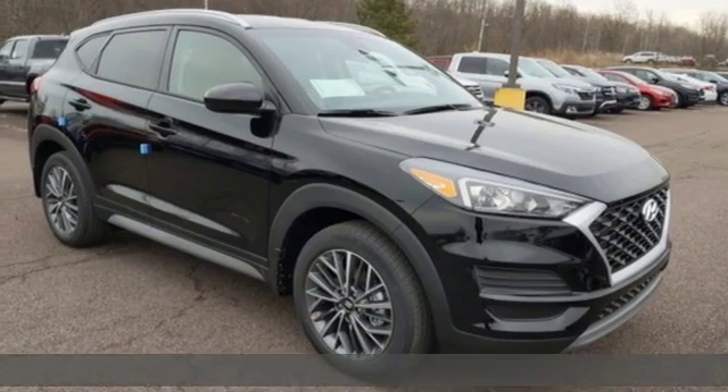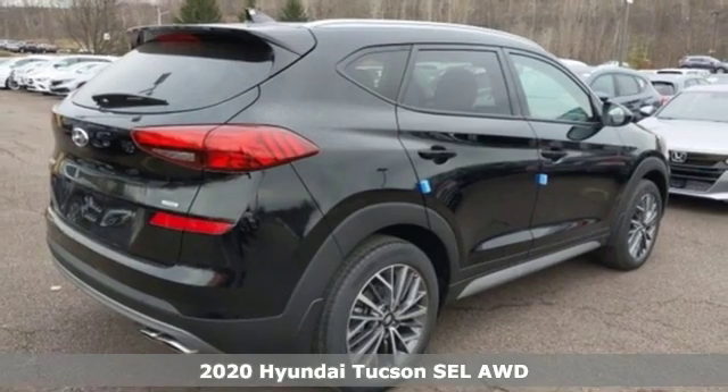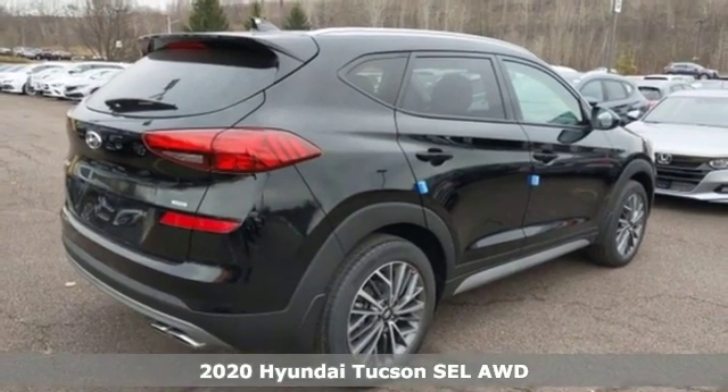It's a new 2020 Hyundai Tucson. Premium space, spirited performance, and a healthy dose of fun for all who ride inside.